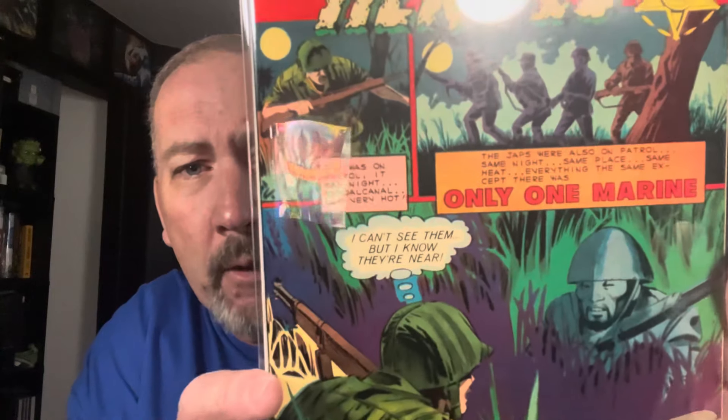War Heroes — I believe number 16 or 15, can barely see the tiny number up there. Really cool book, more Japanese themed. Unknown Soldier number 240 — anything with swastikas or the Japanese rising sun as it relates to World War II always sells really really well. Here's one with the swastika on the train.